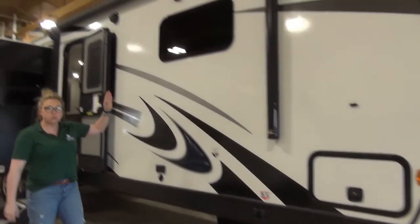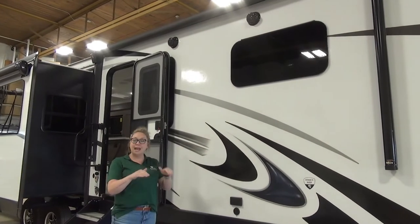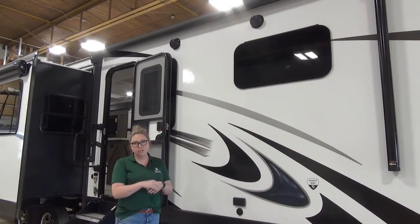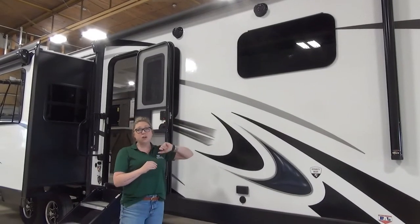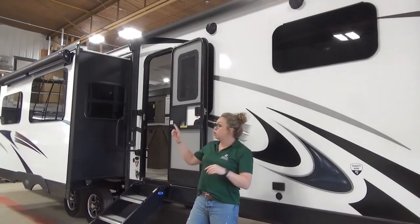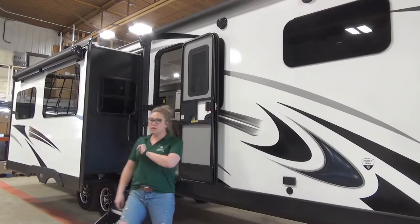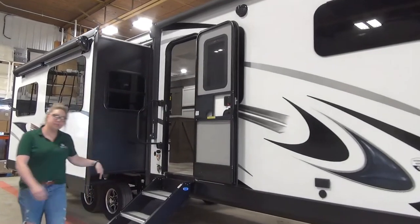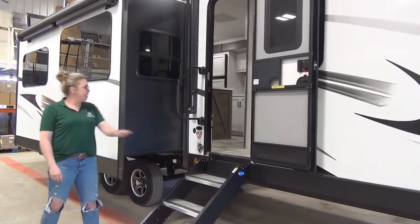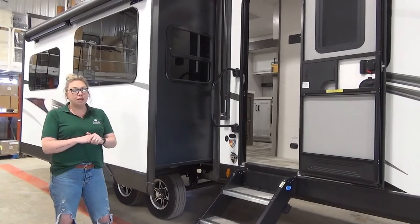Rolling down this way, you've got outdoor speakers. Frameless windows are another perk of the Touring Edition — those open canopy style so you can keep them open during some rain; doesn't come in as much as those sliders. There are two awnings on this unit, with LED lights built into this awning here as well. The other awning down here has frameless arms and is wind censored. Rolling down this way, you'll see those solid steps that we have on a lot of our units, with a nice big grab handle. You get opposing campside slides in the kitchen, which means an island.